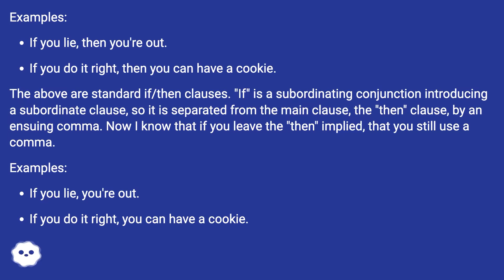The above are standard if-then clauses. 'If' is a subordinating conjunction introducing a subordinate clause, so it is separated from the main clause — the 'then' clause — by an ensuing comma. Now, if you leave the 'then' implied, you still use a comma.